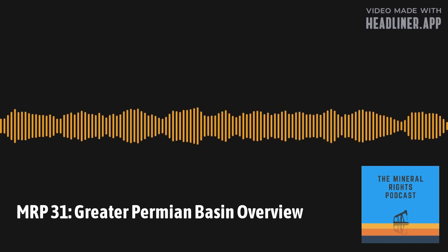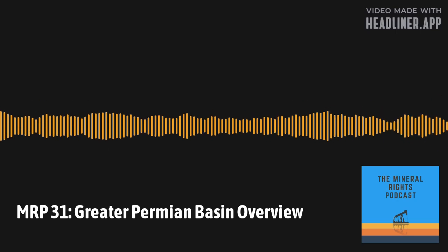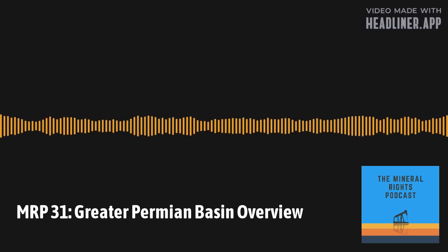Thanks so much for listening to the Mineral Rights Podcast with your host Matt Sands. Don't forget to subscribe and share at mineralrightspodcast.com. The Mineral Rights Podcast should not be construed as investment, legal, or tax advice. All information is believed to be from reliable sources; however, we make no representation as to its completeness or accuracy.